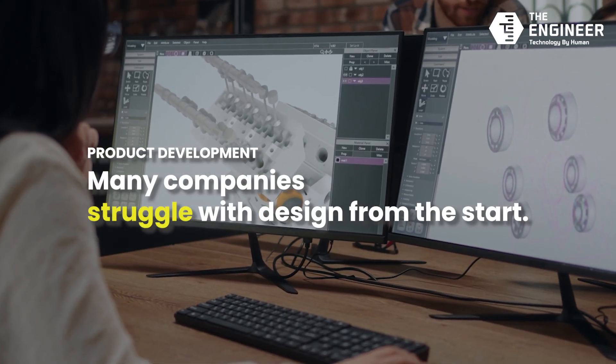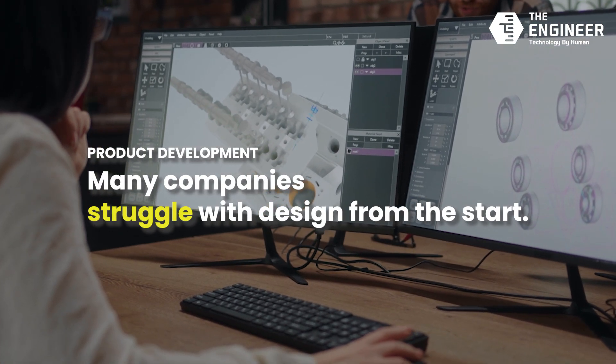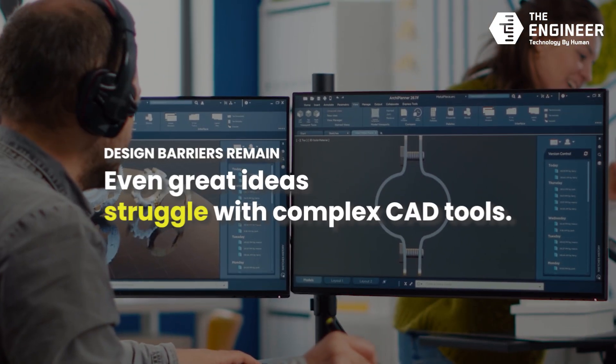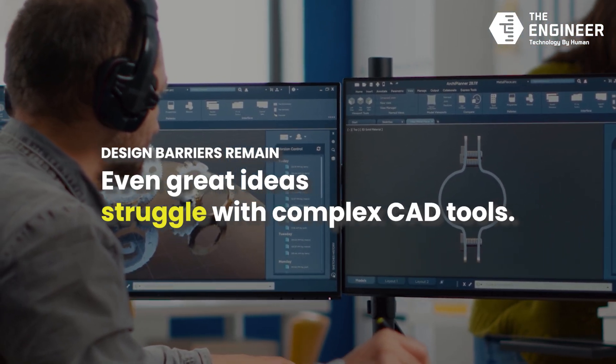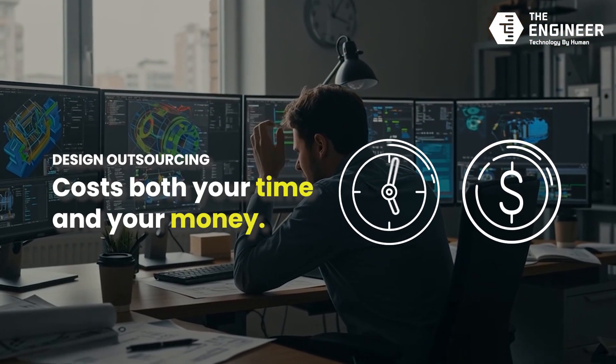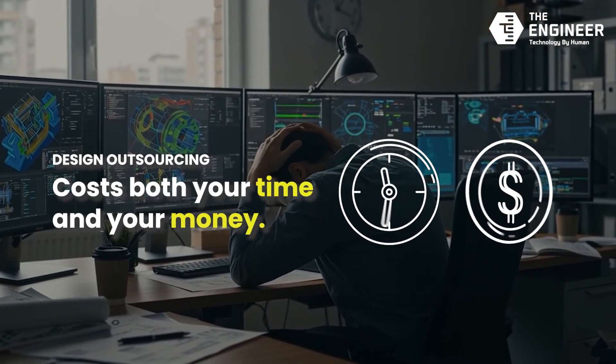Many companies face design barriers from the very beginning of product development. Even with a great idea, dealing with complex CAD software requires expertise, and outsourcing design costs both time and money.